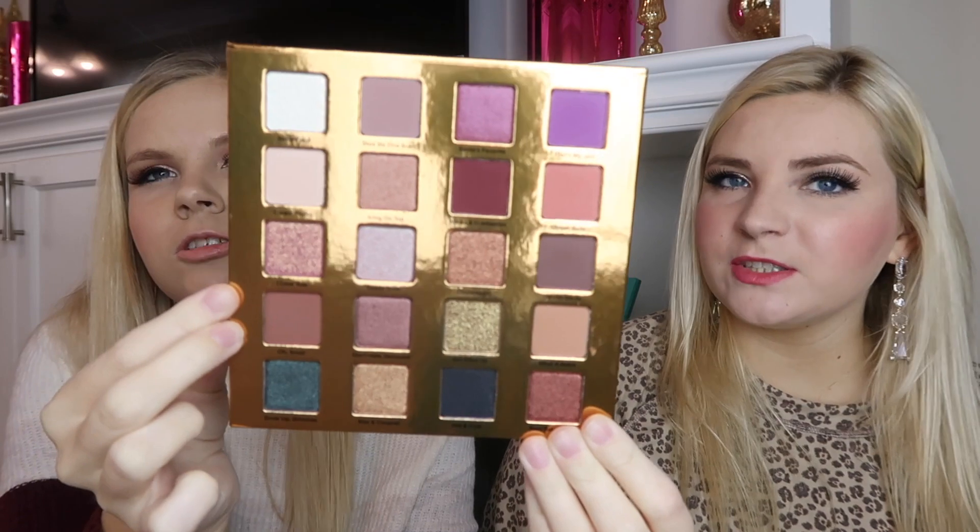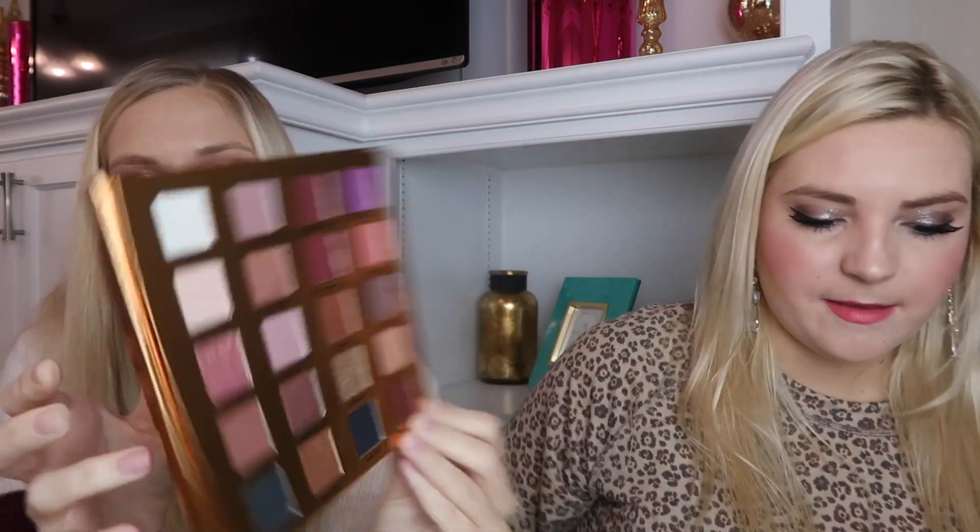This first palette Carly is going to show you comes with 20 shadows. It has a clover on it, and when you open it up there's Mr. and Mrs. Gingerbread. Here's the actual palette — the colors are very gorgeous just by looking at them.